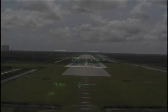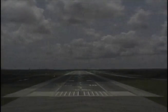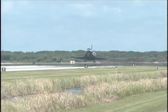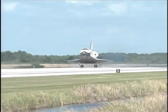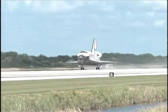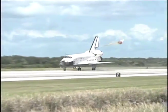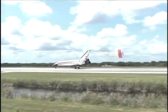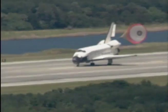The landing gear is down and locked. Main gear touchdown. Touchdown. Nose gear touchdown. Deploying the drag chute to assess the conditions of the crosswinds on the orbiter as it rolls out on the runway.